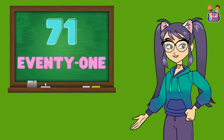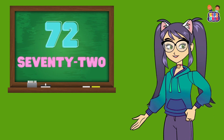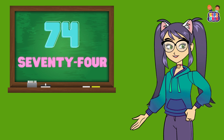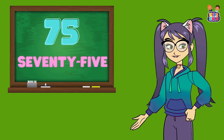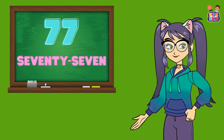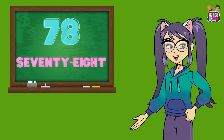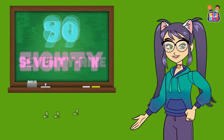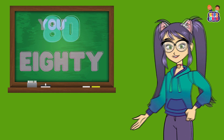Let's keep counting. 71, 72, 73, 73, 74, 74, 75, 75, 76, 76, 77, 77, 78, 78, 79, 79, 80, 80. You're almost there.